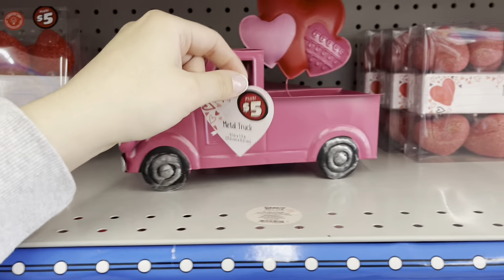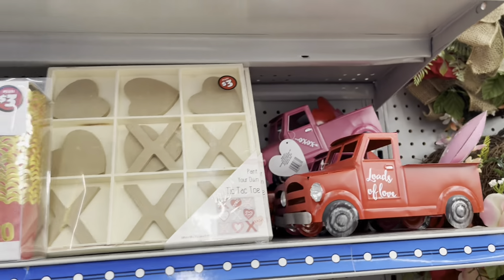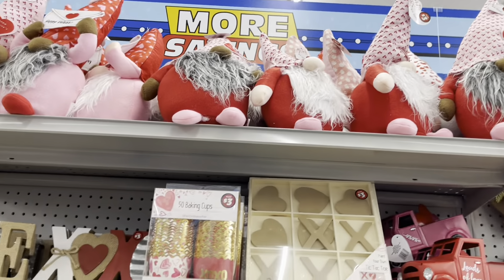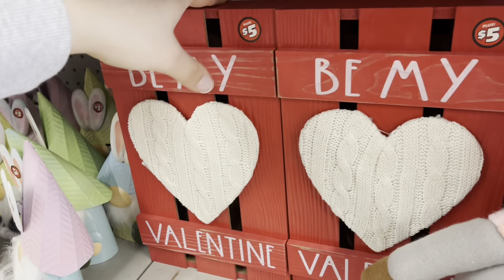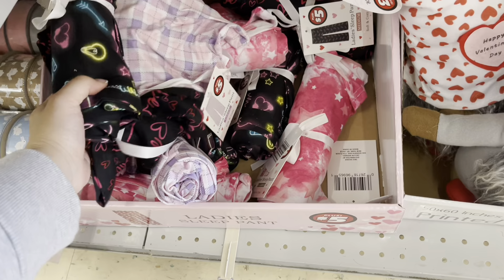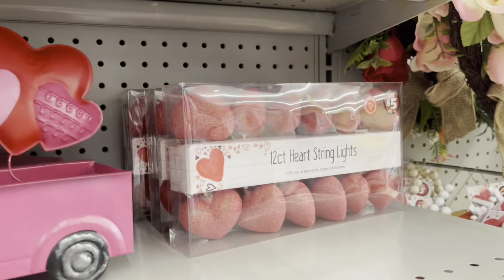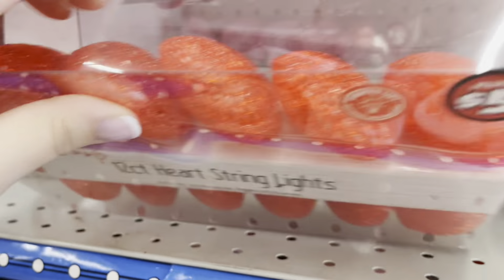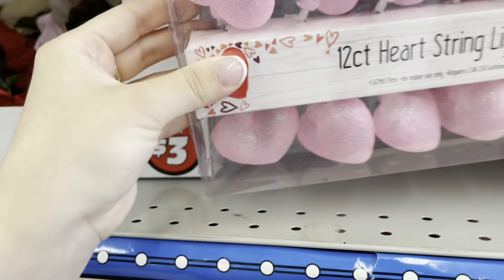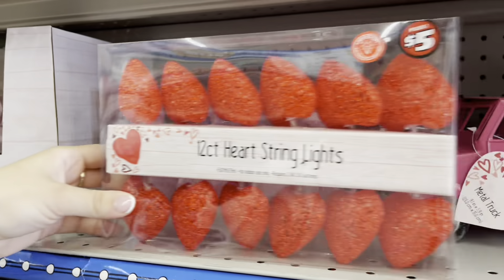This little pink truck. These heart string lights for five dollars, a paint-your-own tic-tac-toe, some baking cups, and more gnomes. They also have this little decor that says be my valentine. They have all of these pajama pants for five dollars and also these string lights — these have glitter, these don't. Oh my god, they have pink! I don't need them — five dollars. I don't need them.